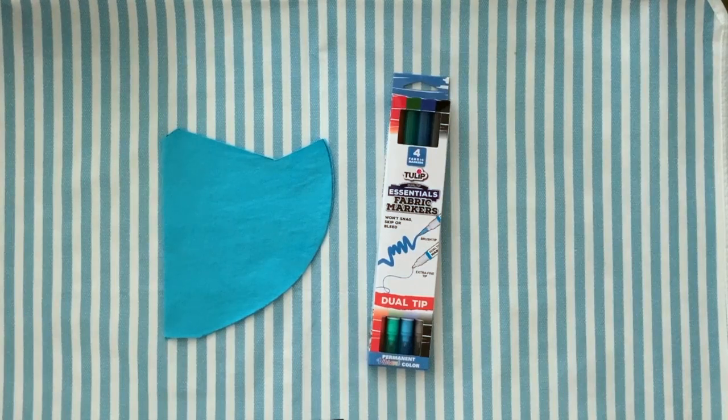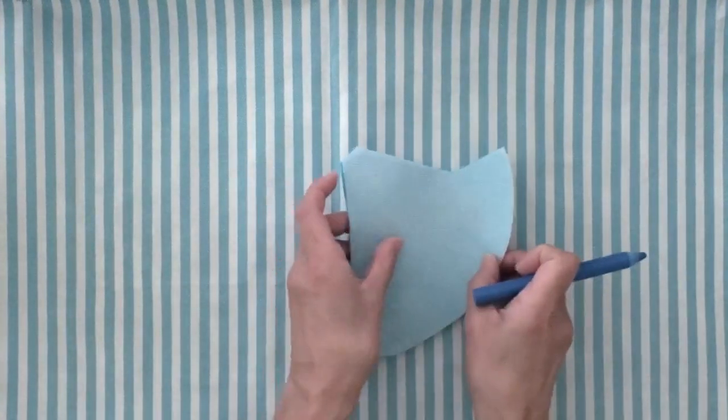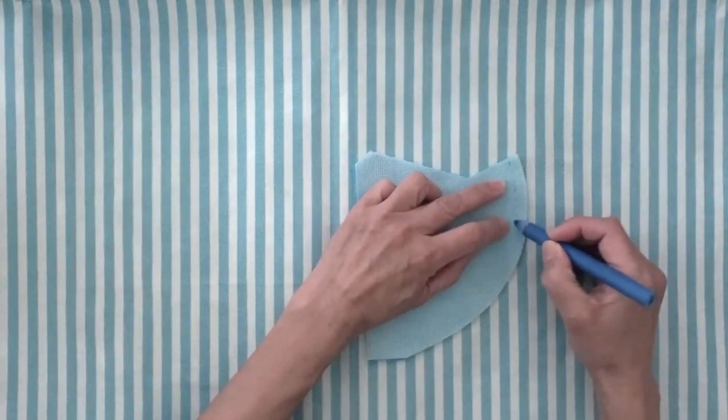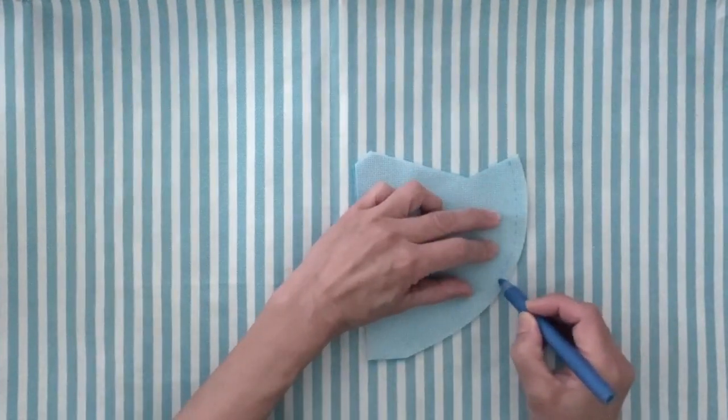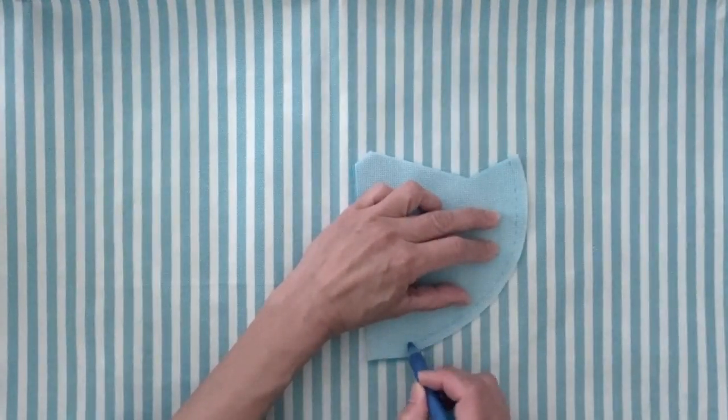If you were thinking about decorating your solid-colored masks, now would probably be the time to do it. I highly recommend you only use permanent fabric markers — anything else, like puffy fabric paints, might make the mask more difficult to breathe through. You're going to sandwich the two front fabrics between two filter pieces, lining up all the edges as exactly as you can. I'm going to mark a quarter-inch seam with tailor's chalk; you can do that with a pencil, and it's very helpful.